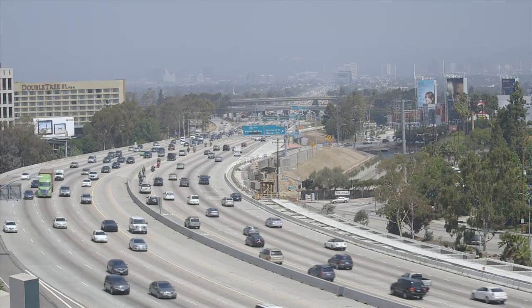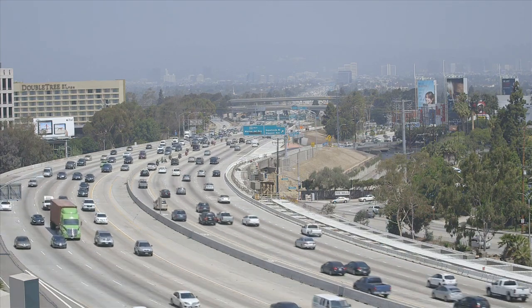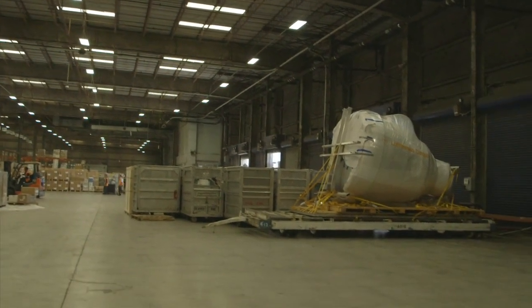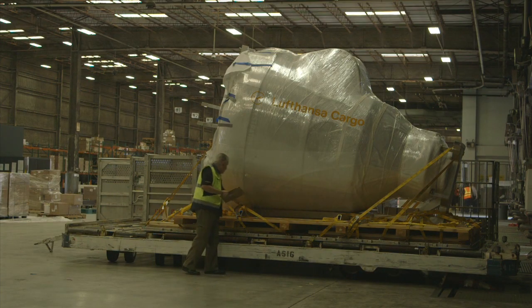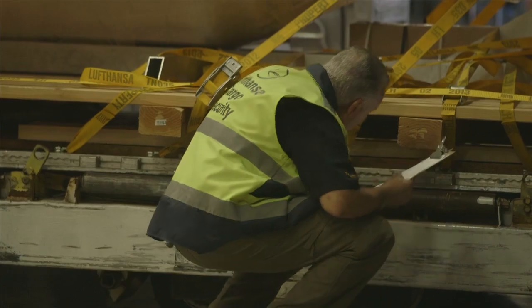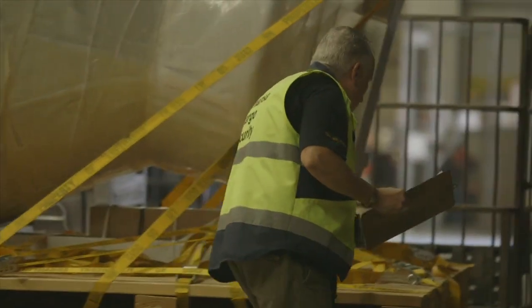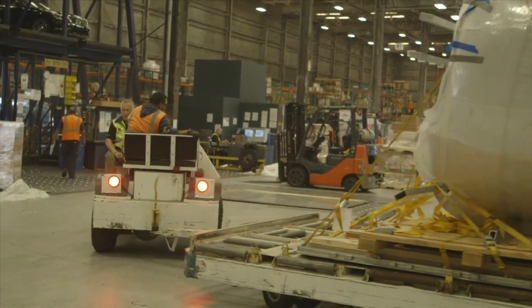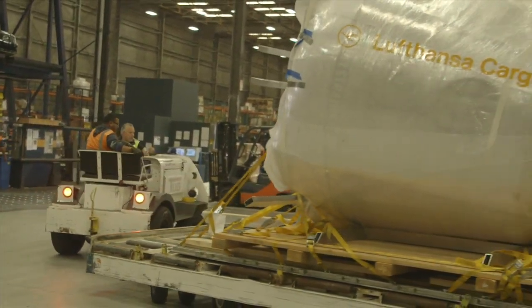The interesting thing about shipping the cargo by aircraft is that when you're transporting something as invaluable as the Red Bull Stratos capsule, putting it on a ship would take at least a month. With Lufthansa cargo, they're used to transporting concept cars and vehicles, so they know how to handle things with kid gloves. It gets very delicately put onto the aircraft, transported very quickly — it's there the next day — so there's a lot less opportunity for something to be damaged, especially when it's this valuable.